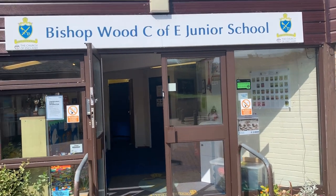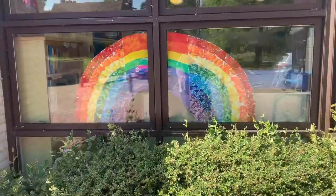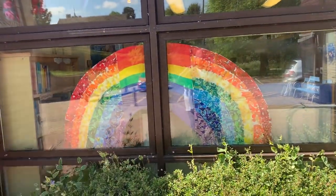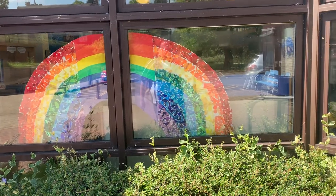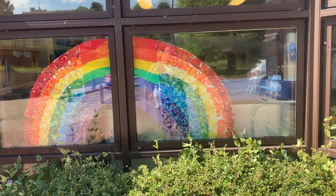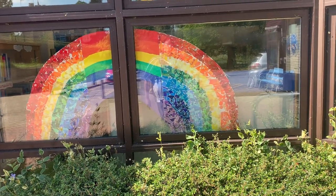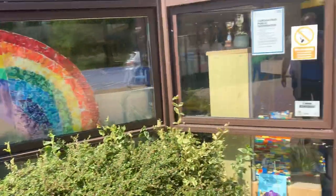As promised, here is a virtual tour of part of the school. We'll start off by pointing out this wonderful rainbow that the key worker children have made. You can see it from the road from Progmore Street, so if you're walking along there, have a look and you'll see the rainbow in honour of all of our care workers.